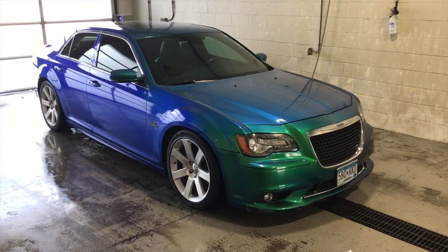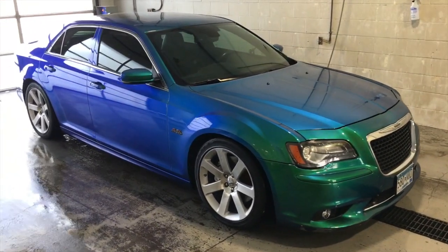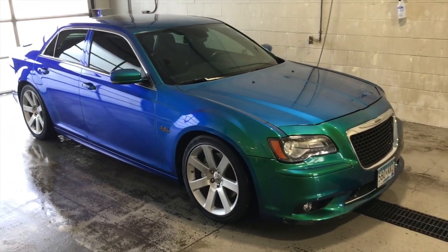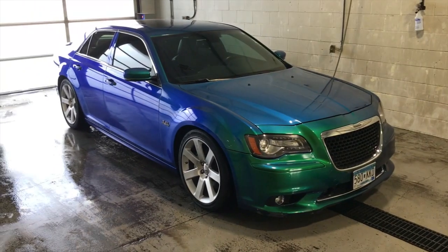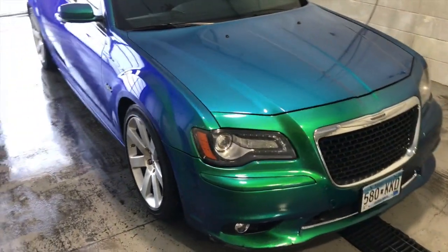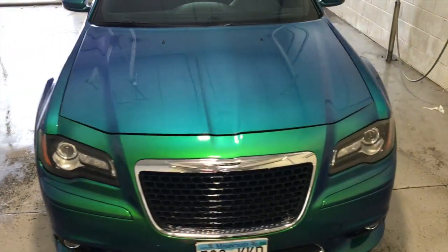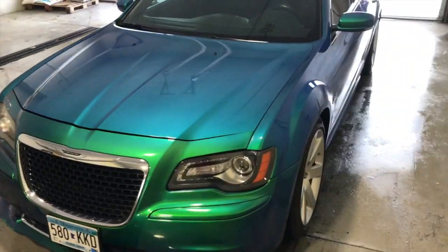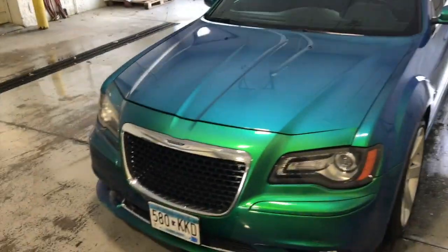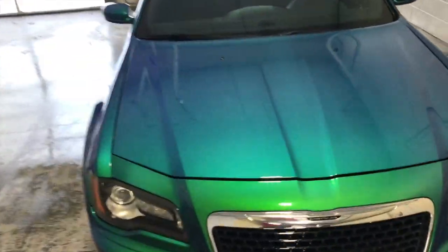We're going to start with an exterior tour. As you can see, the very first thing you might observe is the fact that it has a color-shifting paint job. It goes from a nice deep blue to kind of a teal green. So as you move around it, the color shifts depending on where the light is. When it's in the light it kind of looks green, but on the parts that aren't in the light, it kind of looks blue. It's really cool.